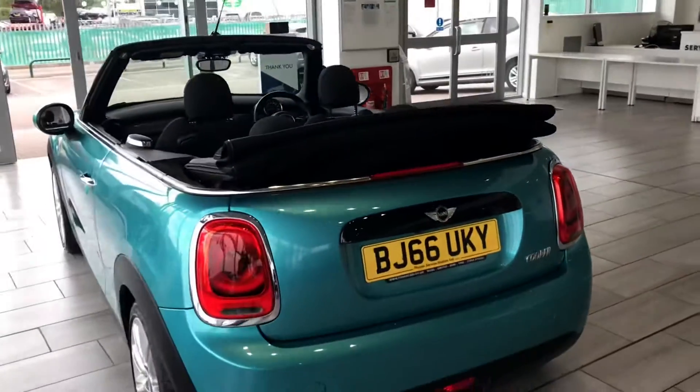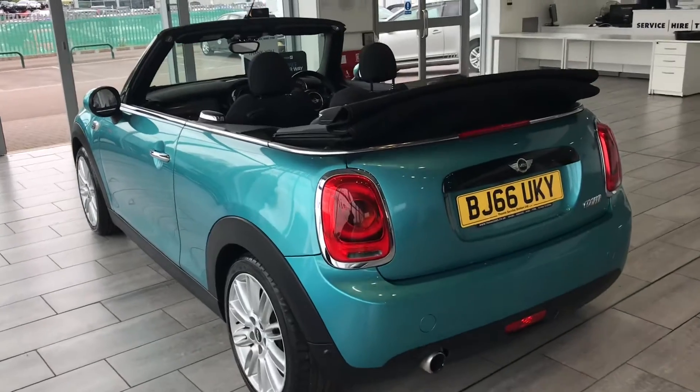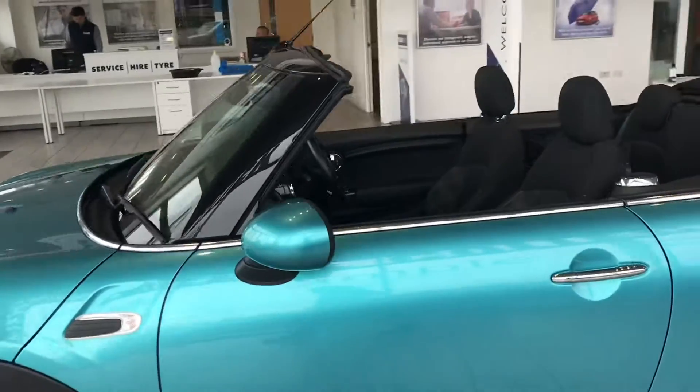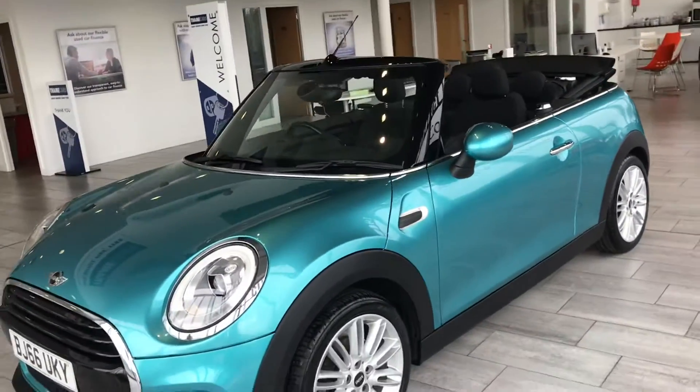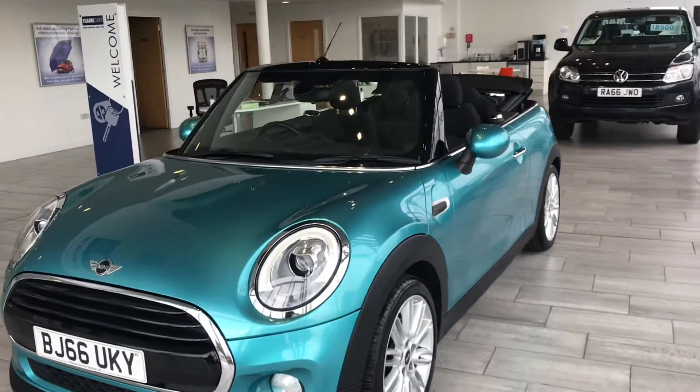This stunning car could be yours today for only a £99 deposit. Visit our website, click on the vehicle and we'll put the vehicle aside for you for 48 hours. That gives you enough time to come down and have a drive of the car. If it's not what you want, it's not a problem — we'll fully refund your £99 back to you.